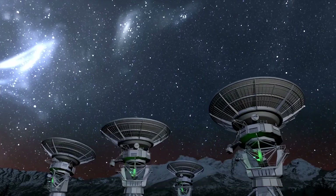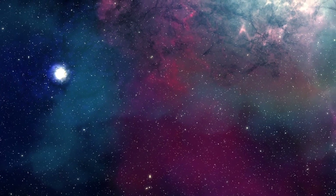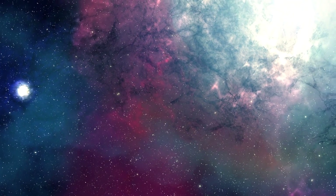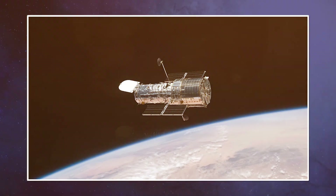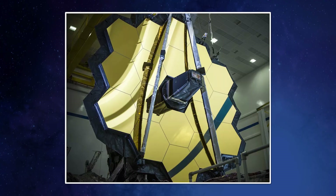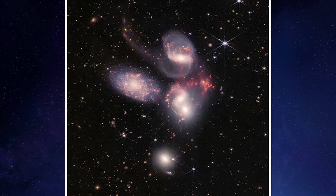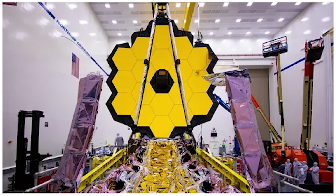It will study every phase in the history of the universe, including the formation of the solar system, the Big Bang, and other theories that support life on other planets. The James Webb Telescope was launched on 25th December 2021 on an Ariane 5 rocket from Kourou, French Guiana, which is in South America, and arrived at the Sun-Earth L2 Lagrange point, which is 1.5 million kilometers from the Earth.